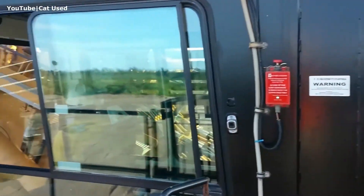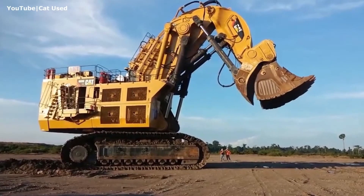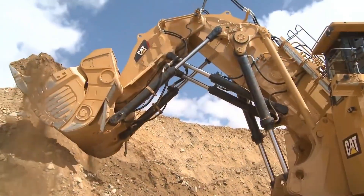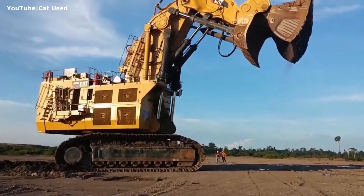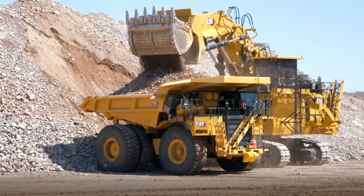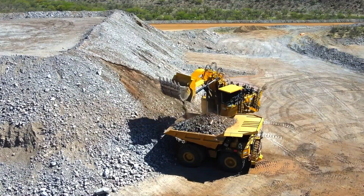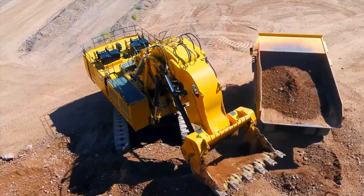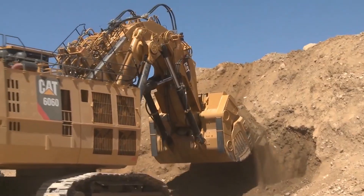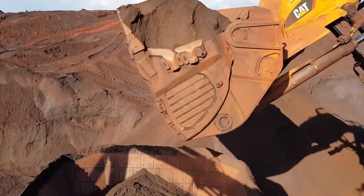The cab setup is just as impressive as the machine's muscle. Mounted on the left side of the housing, the operator's compartment features cutting-edge controls and diagnostic systems designed for precision and safety. There's also a full-service break area built right into the module. During 12-hour shifts in remote, often freezing environments, having access to a microwave, fridge, water dispenser, coffee machine, and even a toaster turns a tough job into a manageable one. Lockers and seating round out the space, offering operators some creature comforts in the middle of nowhere.